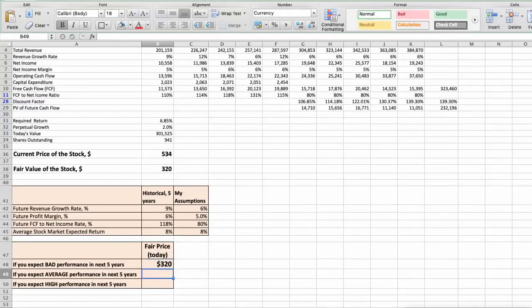Second scenario: UnitedHealth will have average performance in the next 5 years. Future revenue growth rate would be average, 7%. Future profit margin would be average, 5.5%. Future free cash flow to net income rate would be average, 90%. In this case, the fair value of the stock today would be $407.